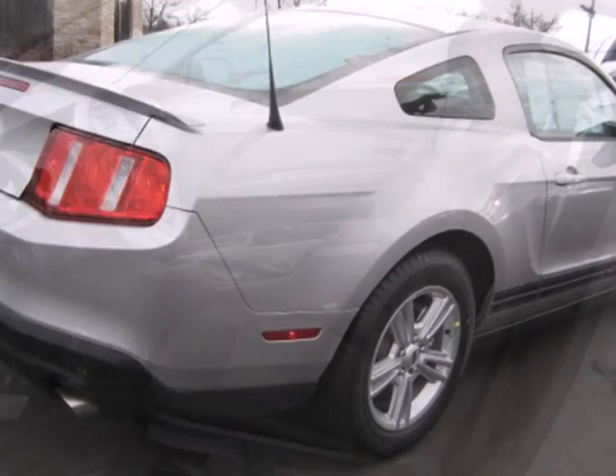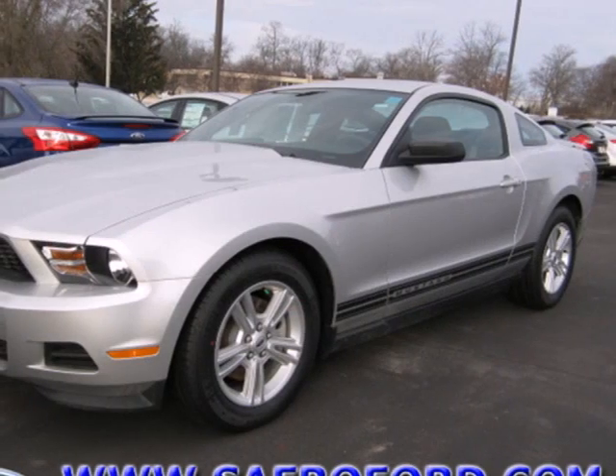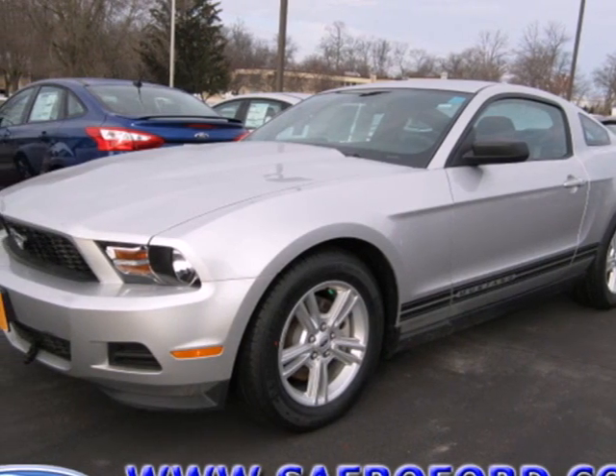Extra handling as promised with its four-wheel independent suspension. Invest in this stunning Mustang today — stop in and take it for a test drive.